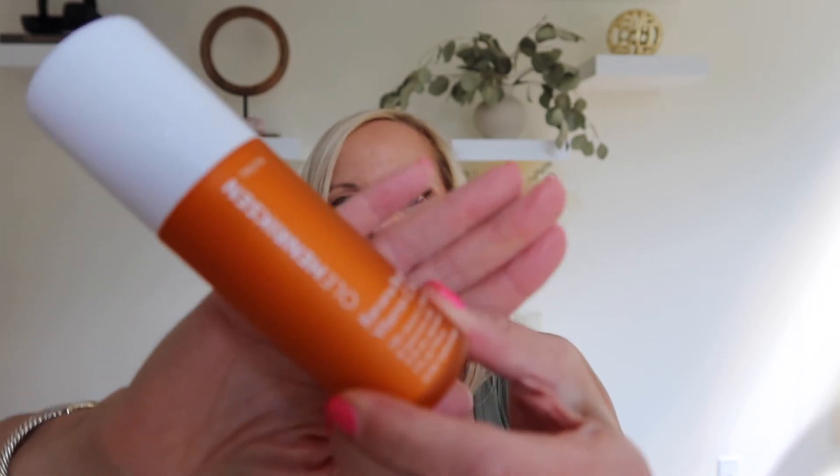I've also finished the Ole Henriksen Banana Bright Vitamin C Serum. I really enjoyed this. Vitamin C is great for our skin and I would repurchase this. I'm currently using something else that I'm not a fan of and won't repurchase. I'll either go back to this or the Drunk Elephant C-Firma Hydra Serum — I really like the Drunk Elephant one as well — after I finish what I'm currently using.